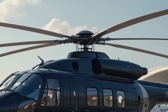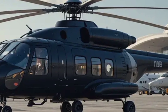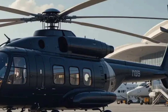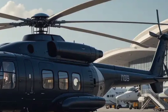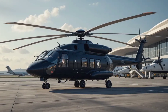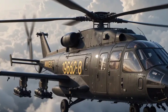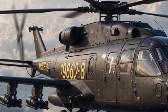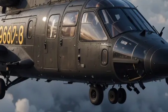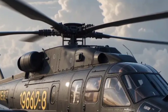The cockpit of the Mi-28 has been modernized with digital displays and an integrated flight control system, improving pilot efficiency and mission execution. The tandem seating arrangement allows for effective coordination between the pilot and gunner, enhancing targeting accuracy and situational awareness. The helicopter also includes a helmet-mounted sight system that enables pilots to aim weapons simply by looking at the target, increasing reaction speed during engagements.